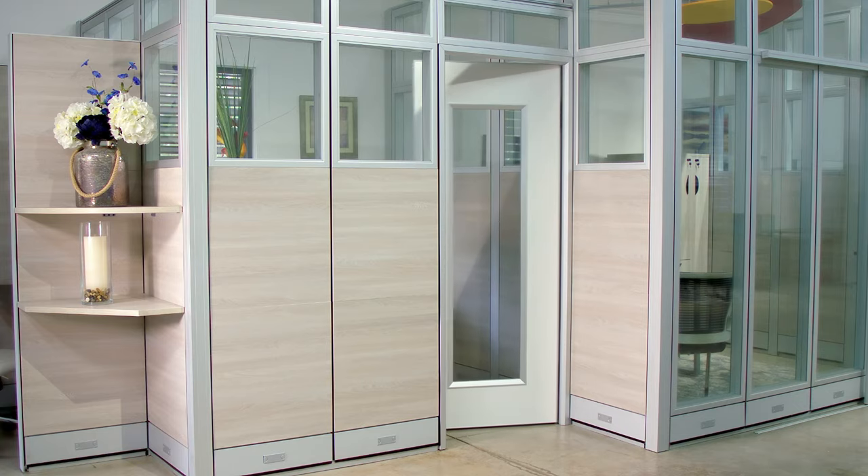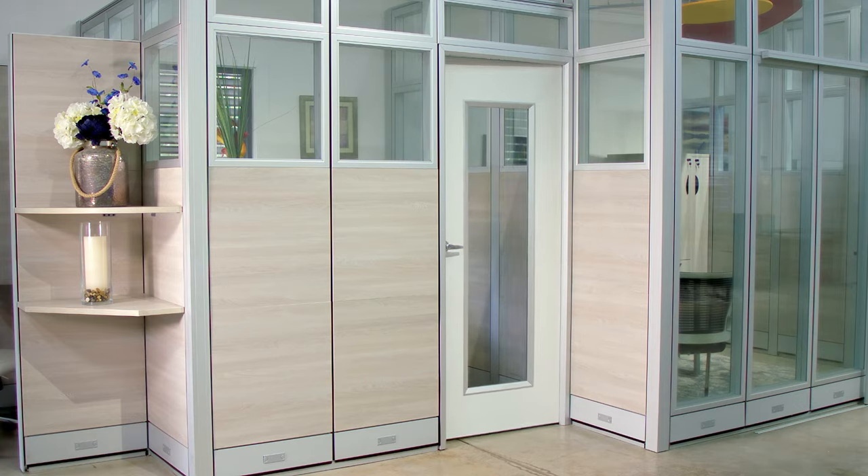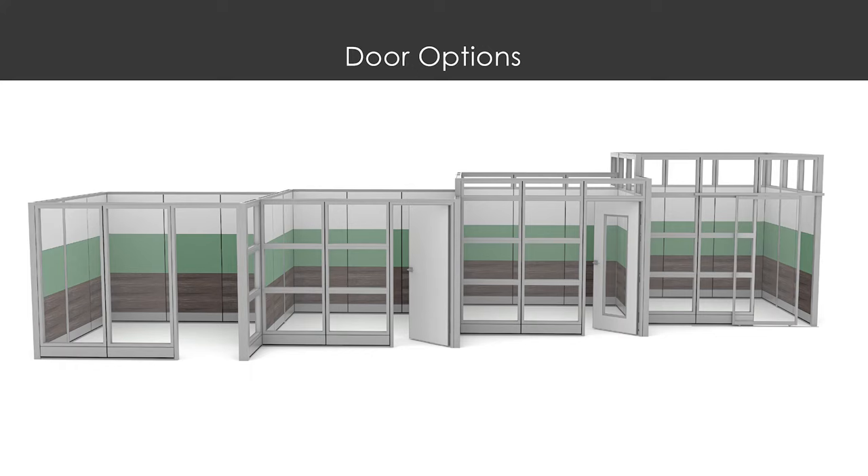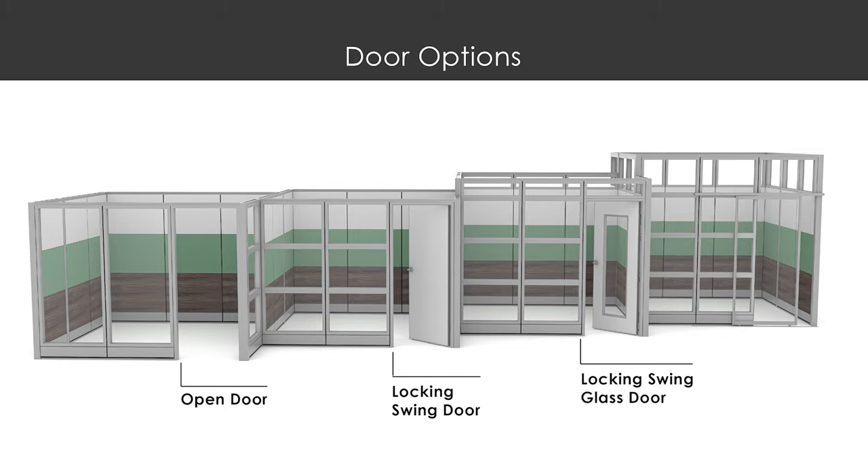The Sapphire Wall System's most popular feature is the assortment of doors offered to enhance the privacy of your workplace. You can choose to have no door at all, a hinged swing door, a swing door which includes a glass window insert, or a sliding panel door made with a clear or frosted acrylic pane.